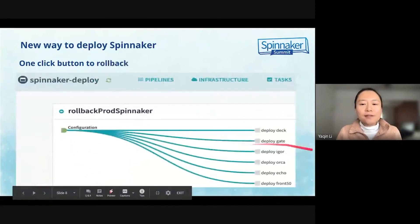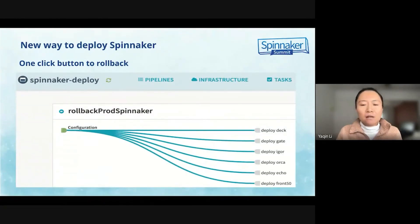Here is a screenshot for the one-click button trigger for rollback if the test fails. The new approach automated the deployment and rollback, decreased deployment time, increased deployment frequency, and significantly decreased production incidents.